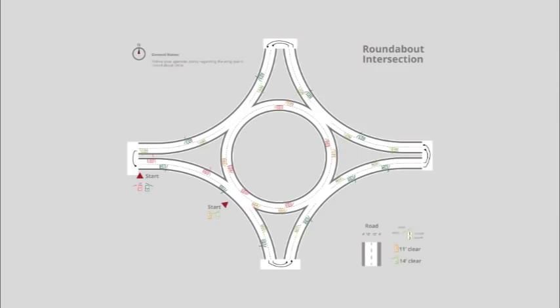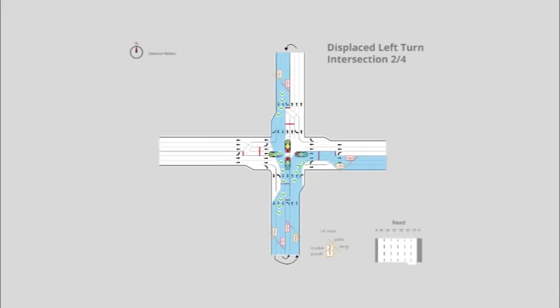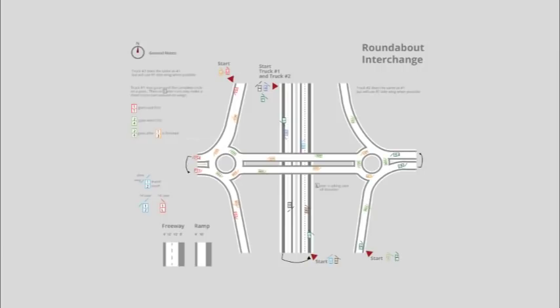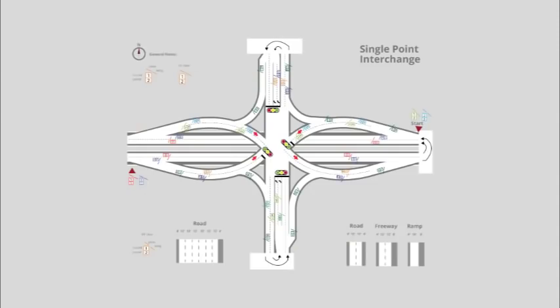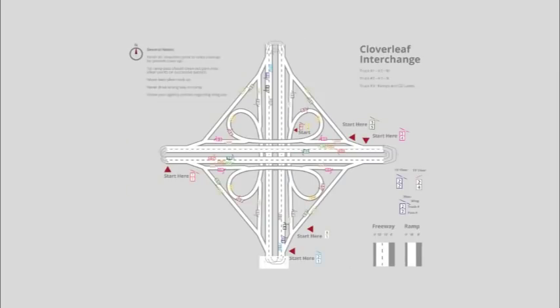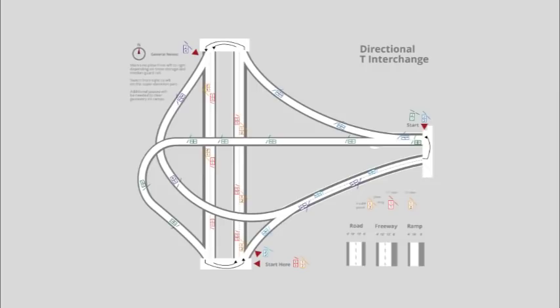Roundabout intersections, four-leg intersections, displaced left-turn intersections, median U-turn intersections, roundabout interchanges, single point interchanges, diverging diamond interchanges, cloverleaf interchanges, diamond interchanges, and directional T-interchanges.